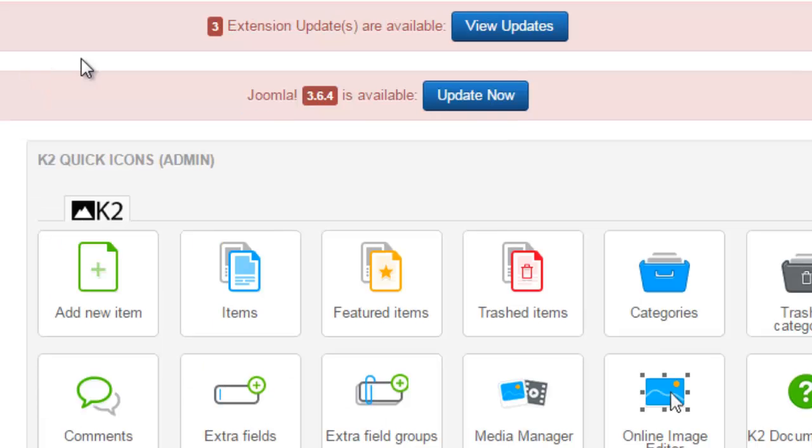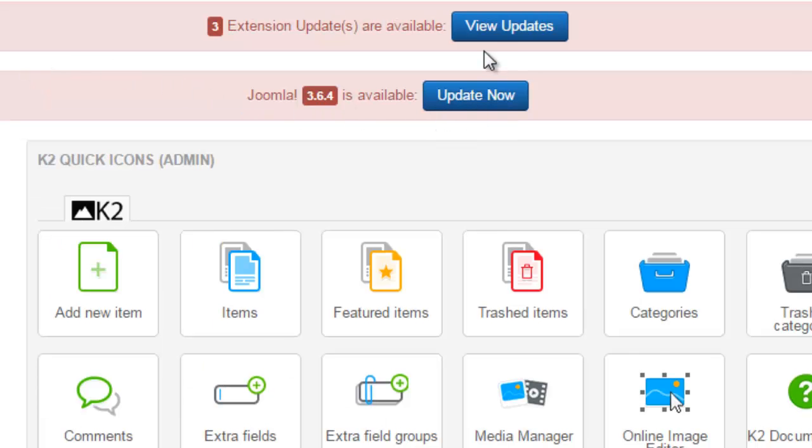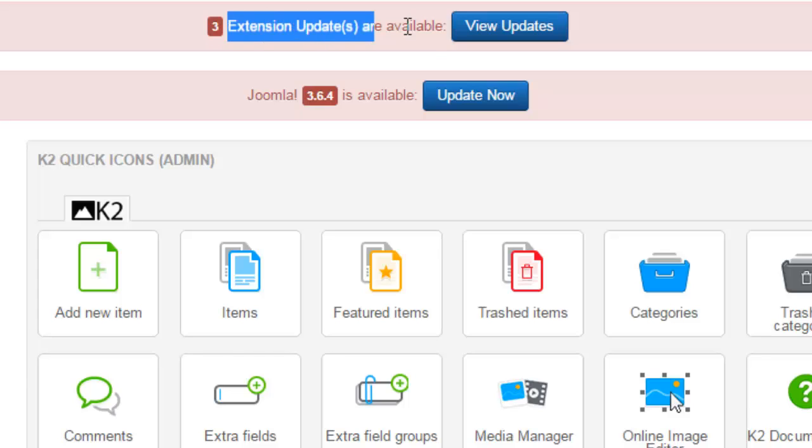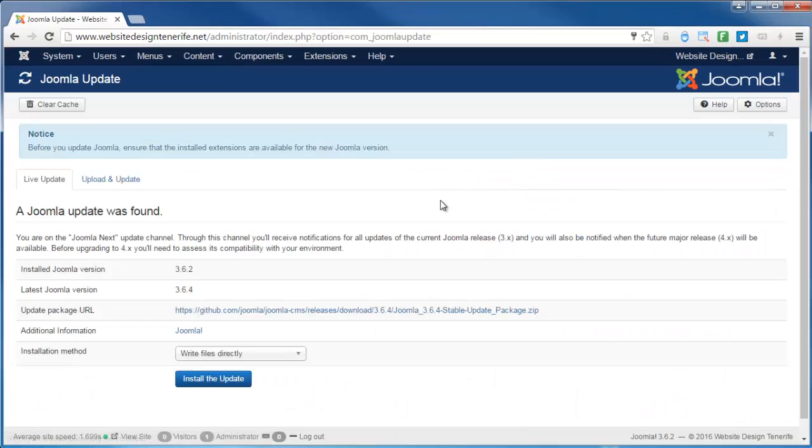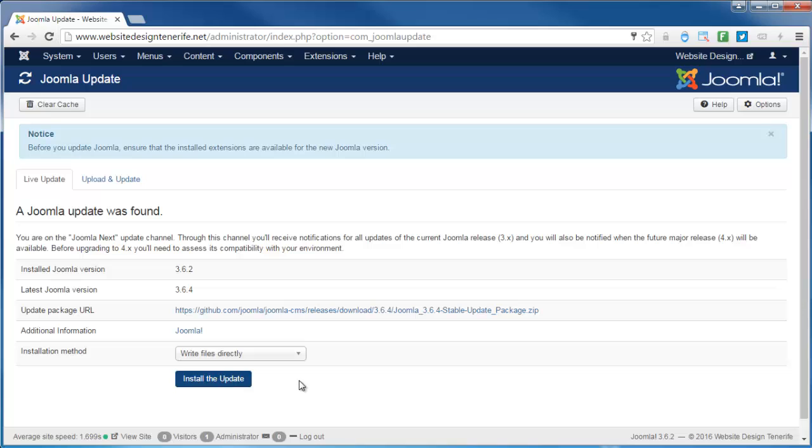Once you've logged in, you will be presented with the control panel. As you'll see here, it's telling us that there's a Joomla update available and there are also three extensions available for update. The first thing I'm going to do is update Joomla.